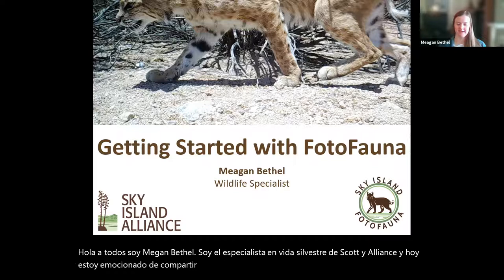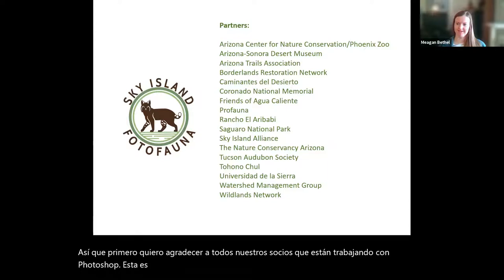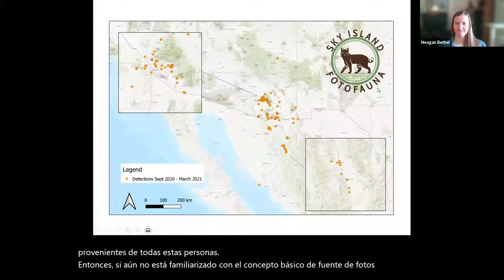First I want to thank all of our partners who are working with PhotoFauna. This is a collaboration between individuals as well as different organizations across the U.S. and Mexico border, and we've already been seeing some great data coming in. PhotoFauna is a network of wildlife cameras across the Sky Island region.